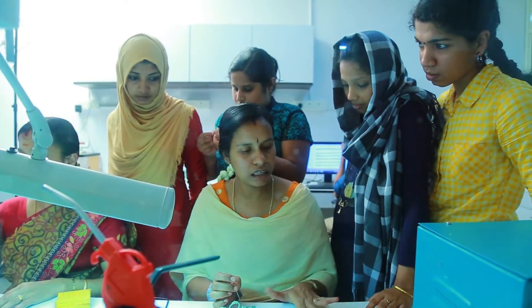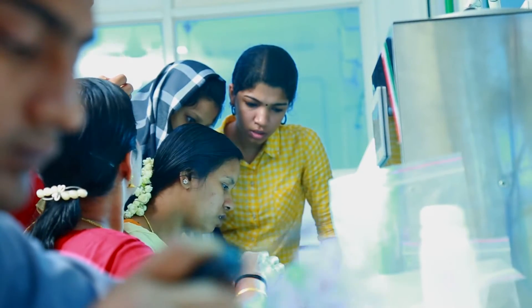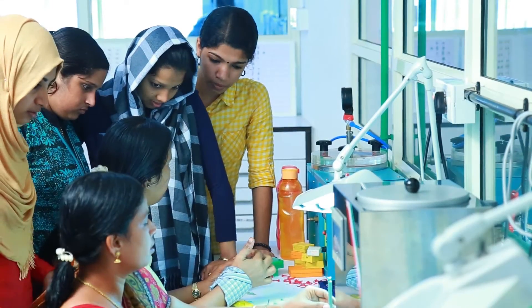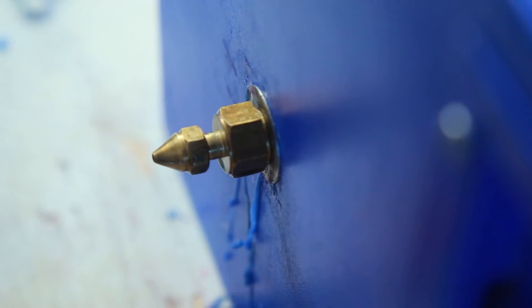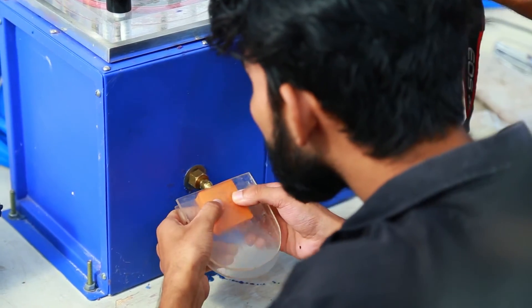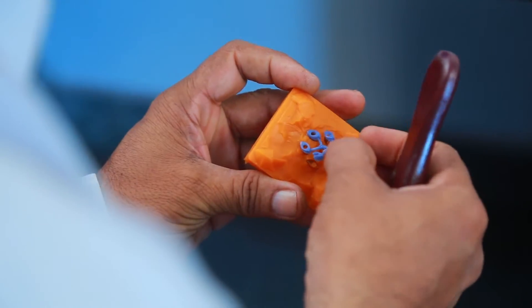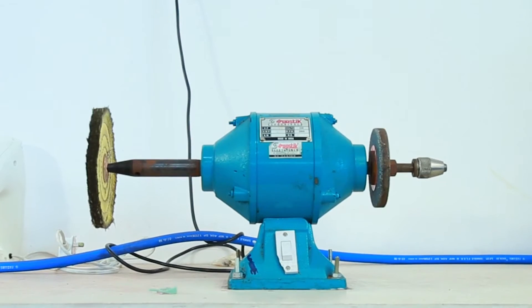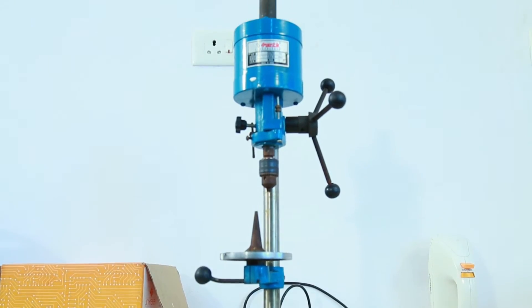Exposure visits to the IGJ's in-house factory nurture a practical bend of mind in students and hone their designing skills. They are exposed to important aspects of jewelry manufacturing such as prototype making, wherein they learn about the operations of different types of equipment like the wax injector, vulcanizer, grinding machine, magnetic polisher, and pillar drill, amongst others.